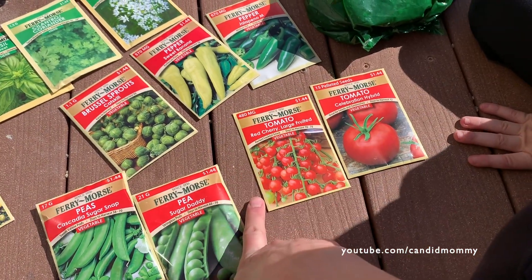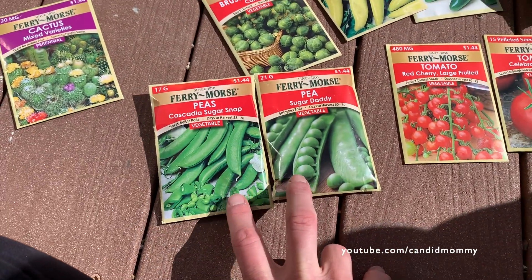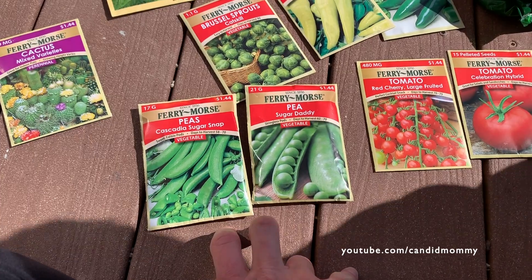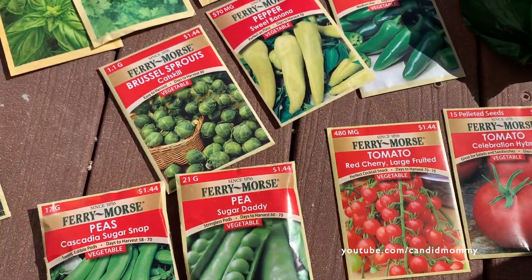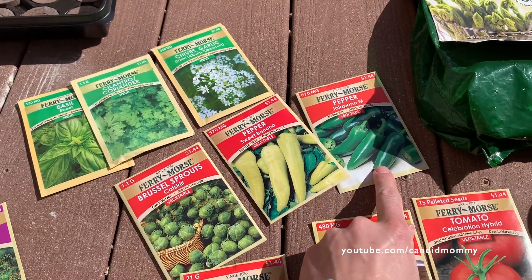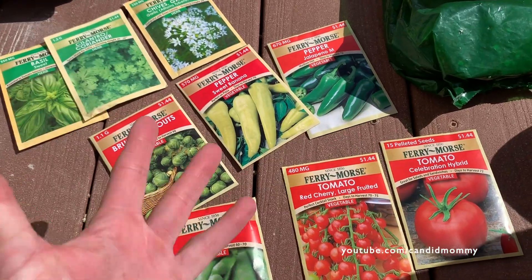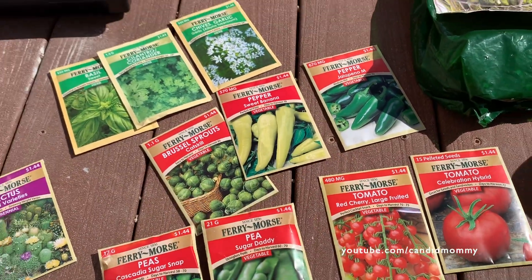We've also got regular cherry tomatoes — they do look fake in that picture. We've got two different types of peas: Sugar Snap and Sugar Daddy, so we'll see which one does better. We've got brussels sprouts, jalapeños — I like to make salsa so we've got jalapeños, cilantro, tomatoes, and onions. We're pretty much set for salsa.